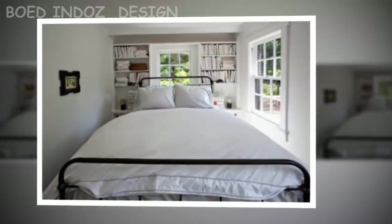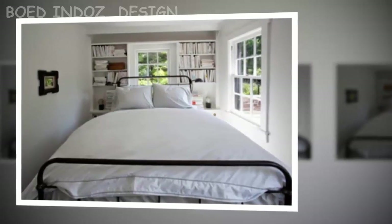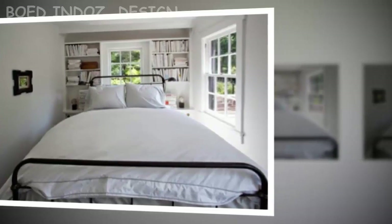Tip four: wall color. The colors that make a room appear larger are clear white and other shades such as cream, light gray, light blue, and pastel pink, all of which serve this role perfectly.